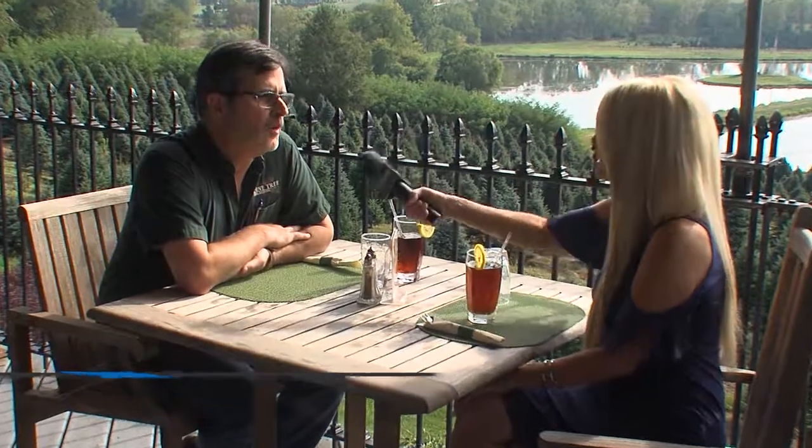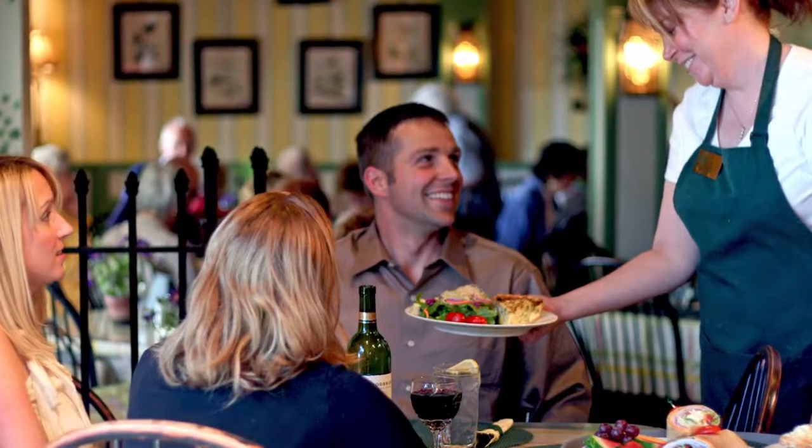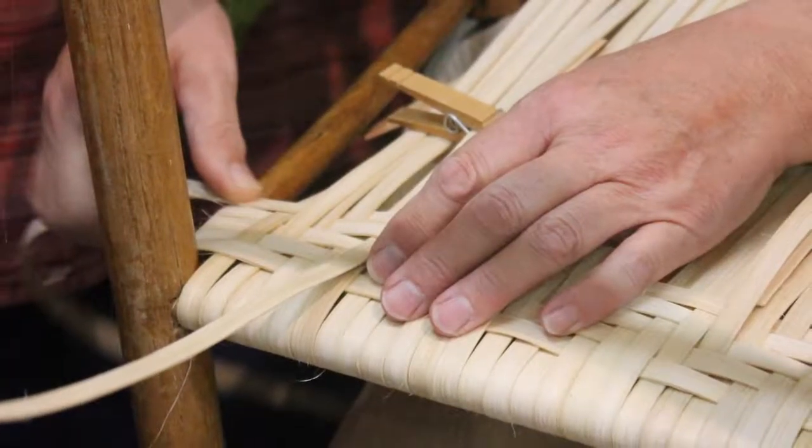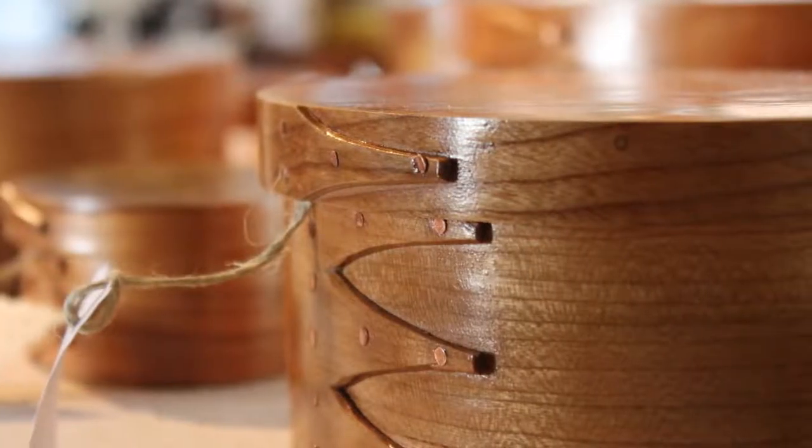Tell us a little bit about the Pine Tree Barn — what are we going to find here? It's an historic barn, renovated back in the 70s. It sits here on the Kilbuck Valley. It started originally as a Christmas tree farm back in the 50s and 60s, but it's evolved into a lot more than that. We're now a year-round destination for Northeast Ohio. We have a delicious lunch restaurant that's open seven days a week. We have furniture, shopping, gift shop, a boutique, and an interior design studio — a whole bunch of things going on here.